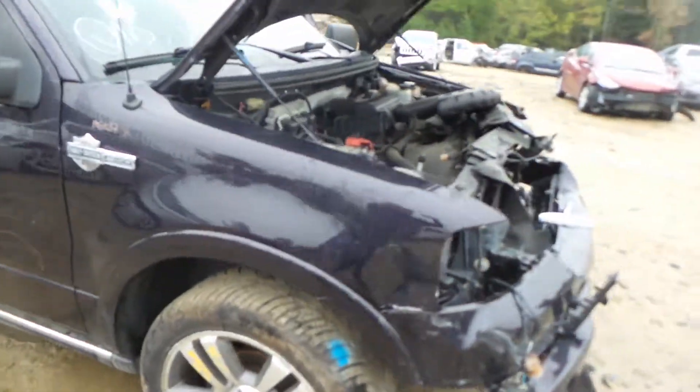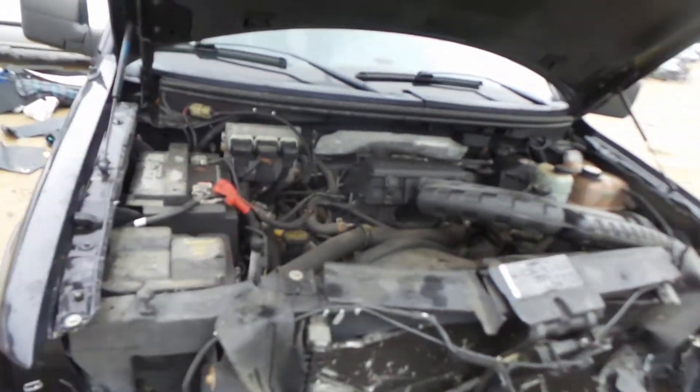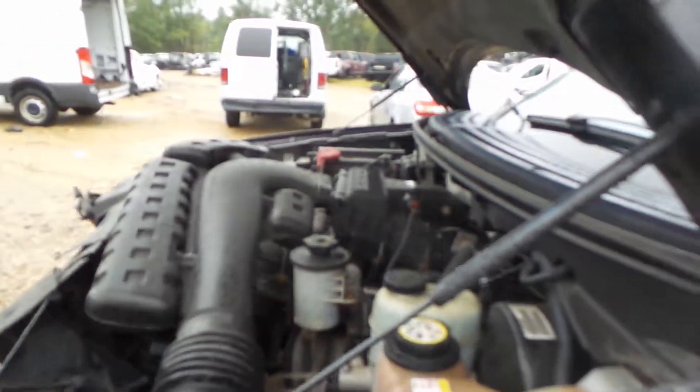Good right front knee. 5.4 liter engine that does run great. It's an automatic and all-wheel drive. It has a mileage of only 103,000.